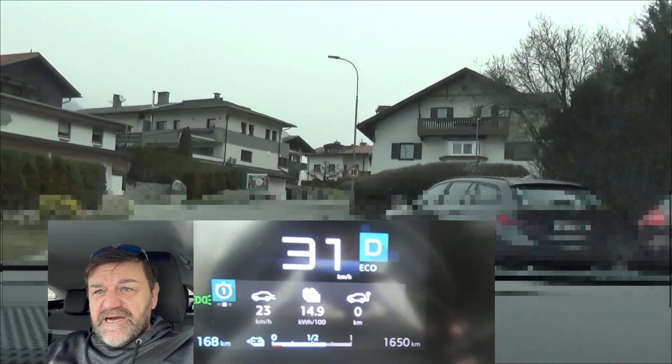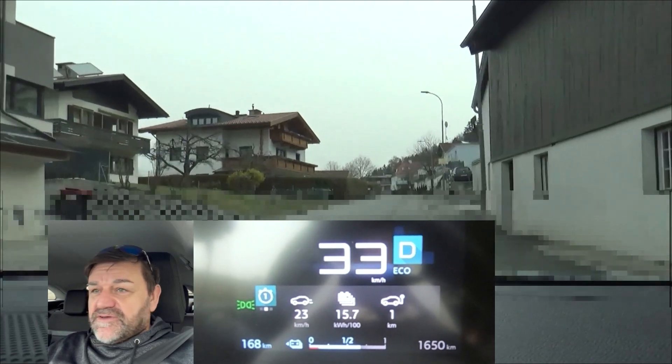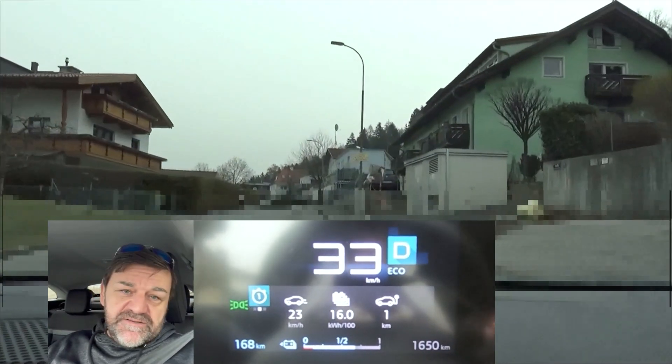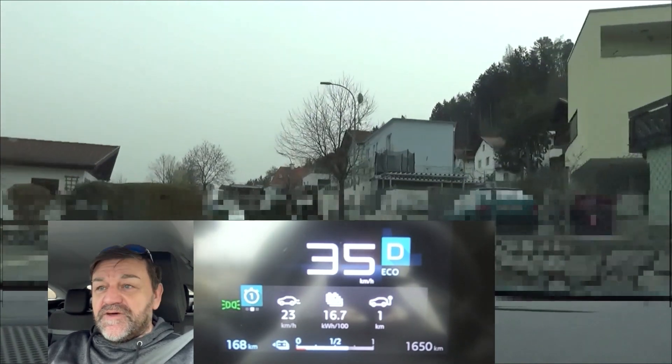We still have the Sahara sands around here, so the view is a little bit obstructed. But nevertheless, I hope you enjoy the trip, and I'll talk to you later.